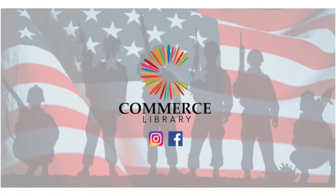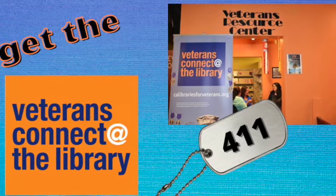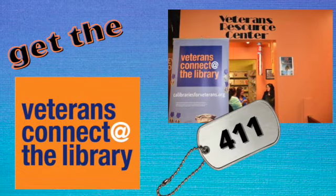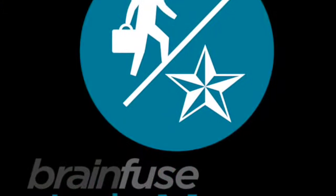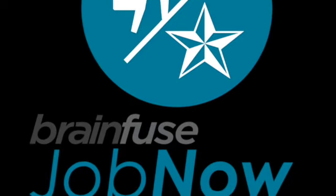Welcome to the City of Commerce Veterans Research Center 411. This is where you get all the information veteran related. Today we're going to talk about the BrainFuse VetNow JobNow program that the library has to offer for all veterans, family members, and the general public.